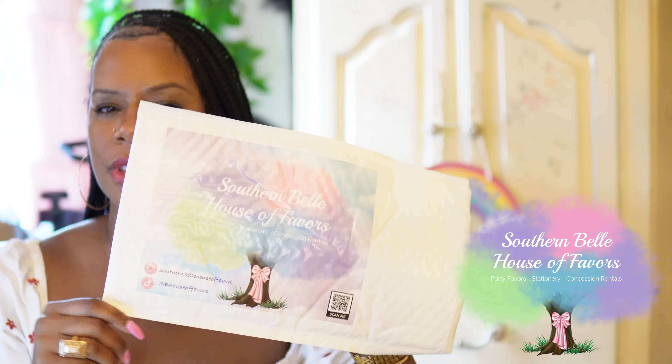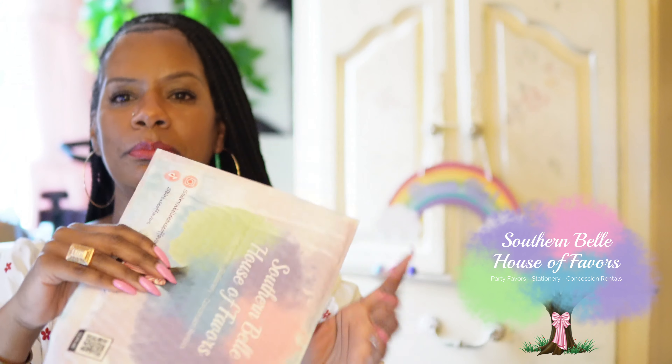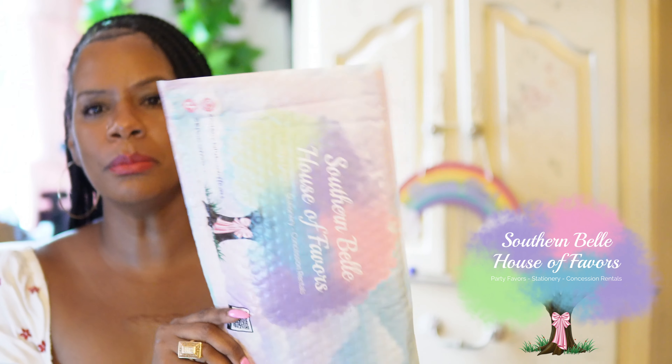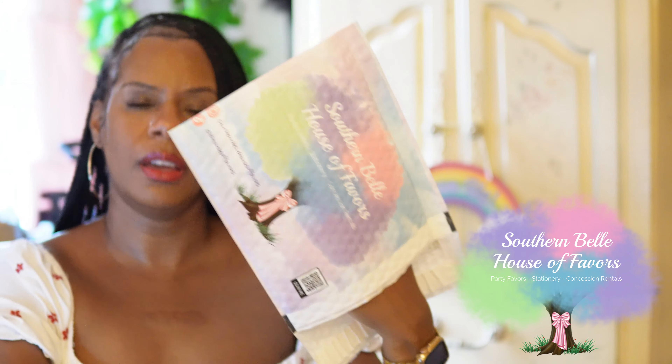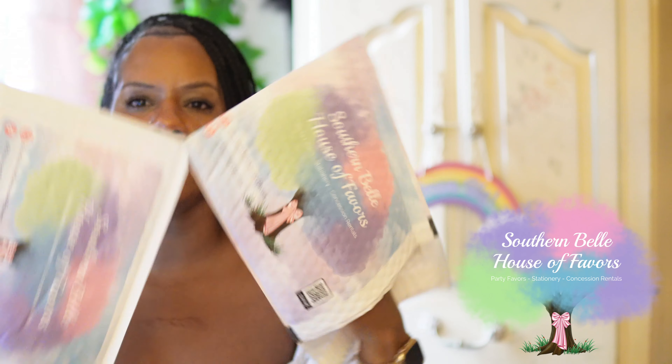Then they came up with the full bleed print — the full print bubble mailers front and back. Before it was just the front, now they're front and back.